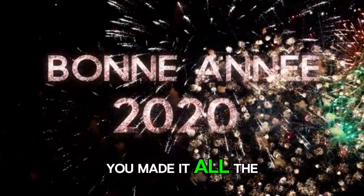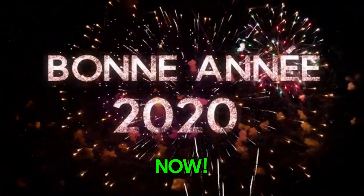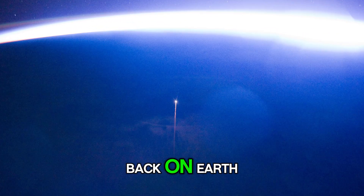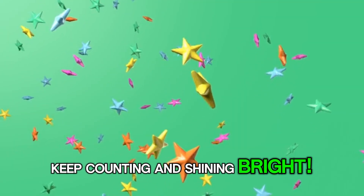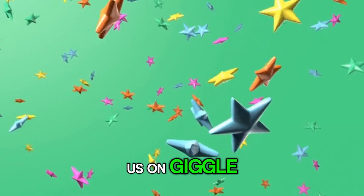Wow, you made it all the way to 100! You're an official number explorer now. What an amazing adventure! Our rocket is landing gently back on Earth. Counting is so much fun when you explore with friends. Don't forget to like, subscribe, and blast off again with us on Giggle Galaxy for more learning fun.